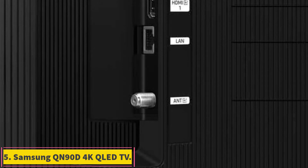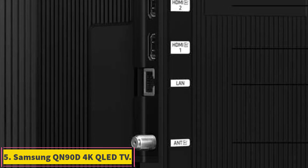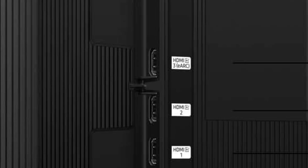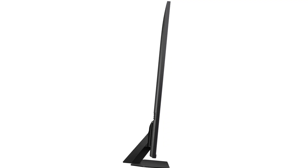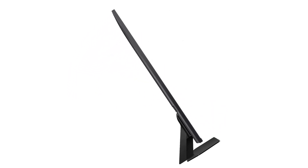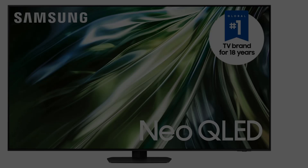Number 5: Samsung QN90D 4K QLED TV. If you're looking for a slightly brighter picture than an OLED can produce, this sleek QLED TV delivers. It's also among the few flagship TV models available in sizes smaller than 55 inches and larger than 85 inches.